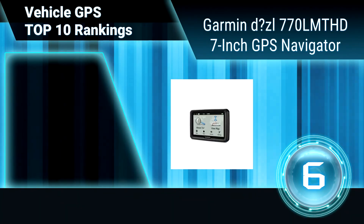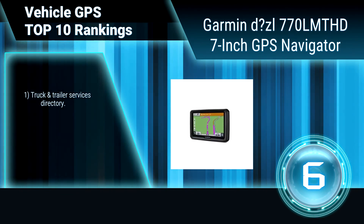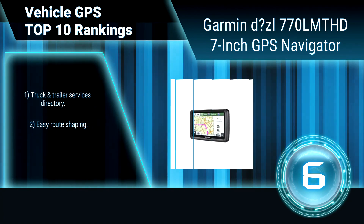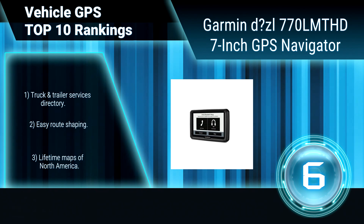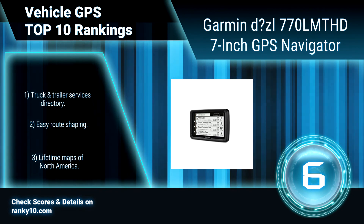Ranking number 6: Garmin Diesel 770 LMT HD 7-inch GPS Navigator. The Garmin Diesel 770 LMT Navigator has features that professional drivers need, including lifetime maps and traffic, custom routing for truck size and weight, road warnings, and points of interest highly rated by truckers. Truck and trailer services directory. Lifetime maps of North America.